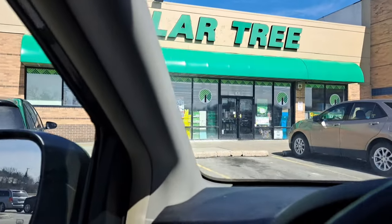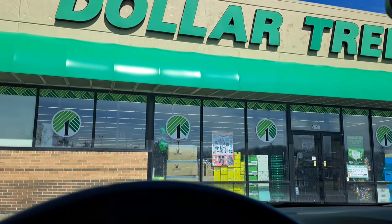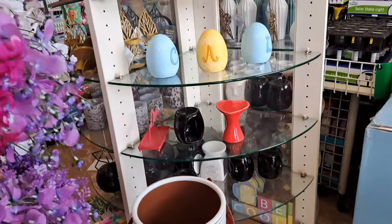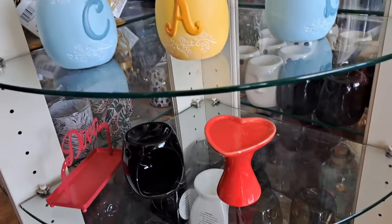Hey guys, hope everyone's doing well. Today I'm taking you along for a trip through our local Dollar Tree. I think it's a newer one — it's just a medium-sized one, doesn't have a ton of stuff, but because it's kind of a more isolated area, it had a lot of stuff in stock.